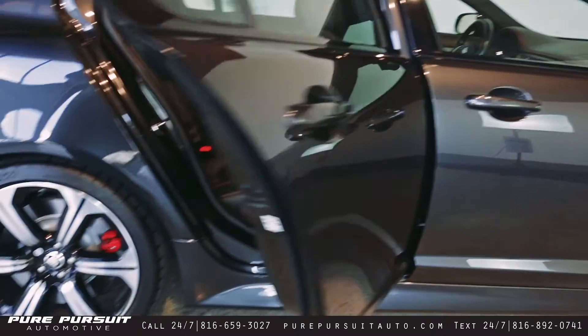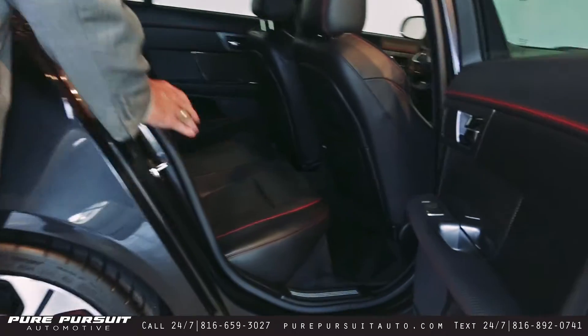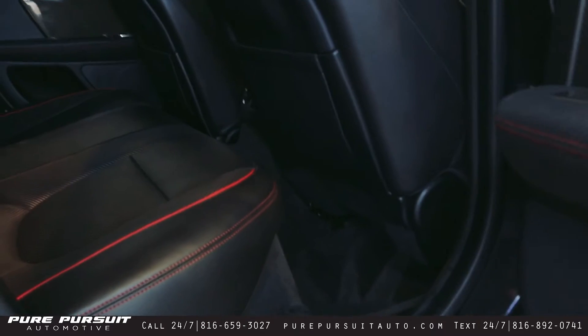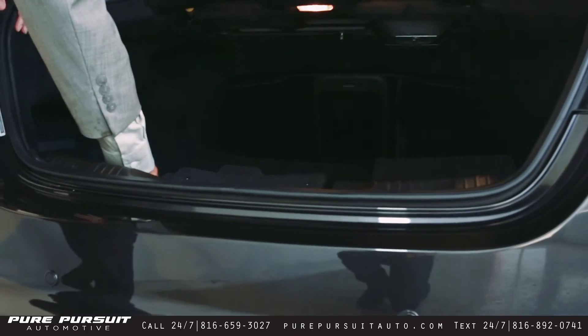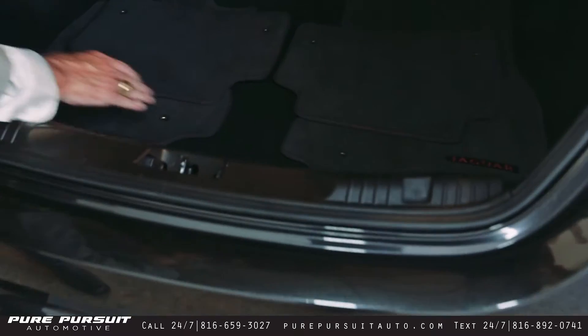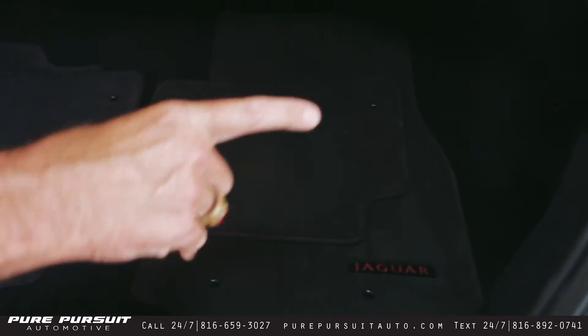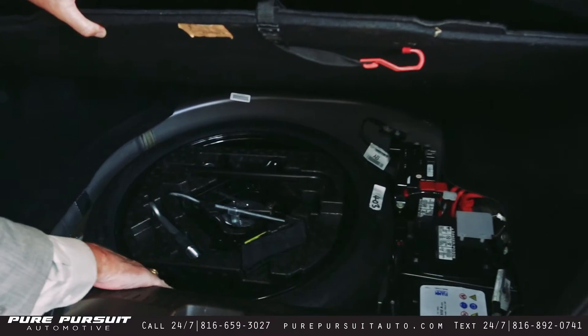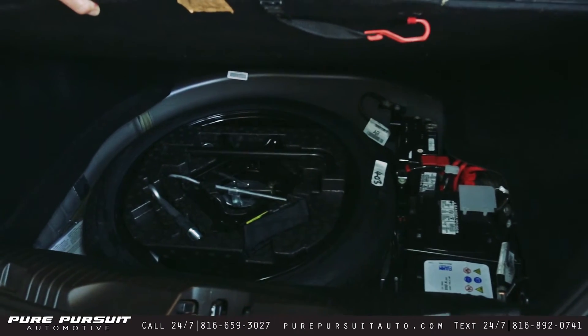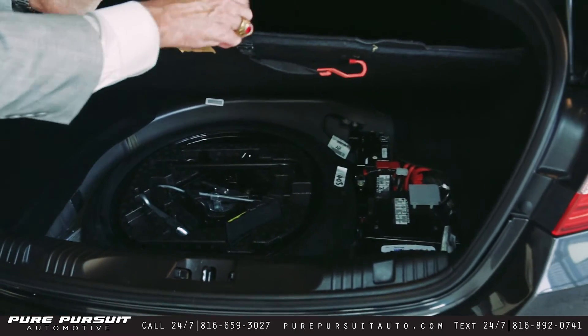Moving to the back — lots of room back here, not just for the people in the front but for the people in the back as well. You have the Jaguar badged floor mats, storage space on both sides, and on the interior here you've got your spare, and of course your battery back there, because there's certainly no room for it up front with all that performance engine.